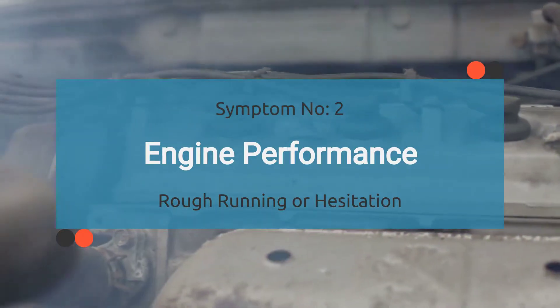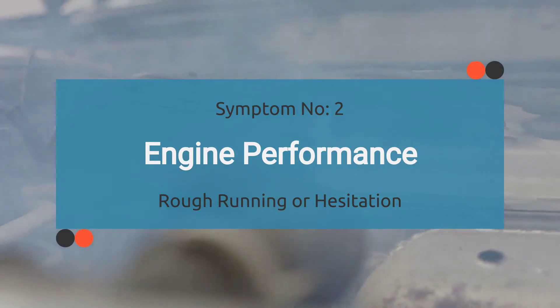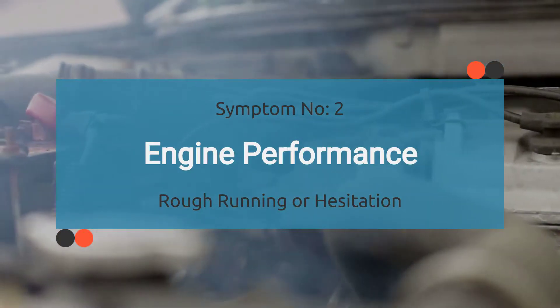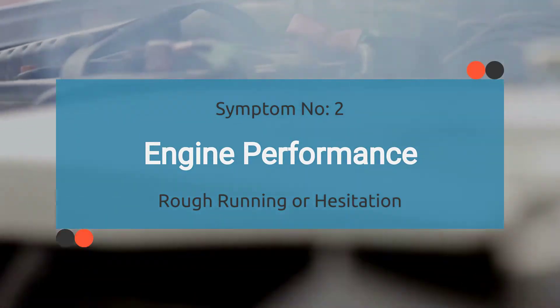Number two: engine performance. With the P0004 code activated, the engine control module may receive incorrect sensor data related to the fuel regulator control circuit. This can result in rough running or hesitation, impacting the engine's overall performance.